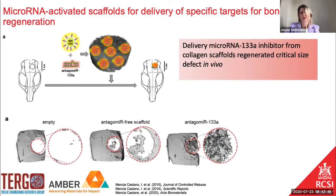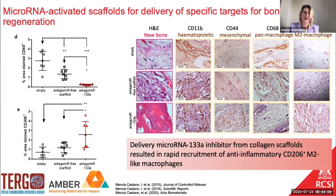We also studied whether the system is effective in vivo. Scaffolds with microRNA nanoparticles were implanted into calvarian defects in rats, and micro-CT images demonstrate that we can obtain full closure of the defect using scaffolds with the inhibitor of microRNA-133. What is also very interesting in the histology images — in which we stained populations of macrophages — we were able to demonstrate that this scaffold with this particular microRNA is able to recruit anti-inflammatory M2 macrophages and in that way probably stimulate osteogenesis and bone growth.